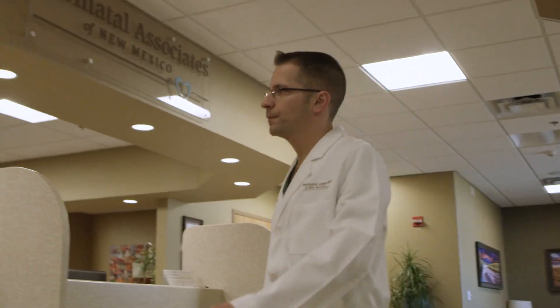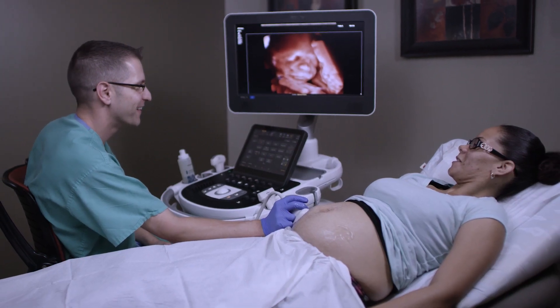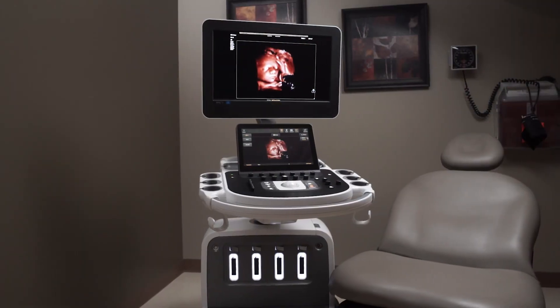My name is Mike Grooma. I'm a maternal fetal medicine specialist. I work at Perinatal Associates in New Mexico, and what we're going to talk about today is the EPIC and Affinity ultrasound platforms, the latest release of software which incorporates a variety of features.